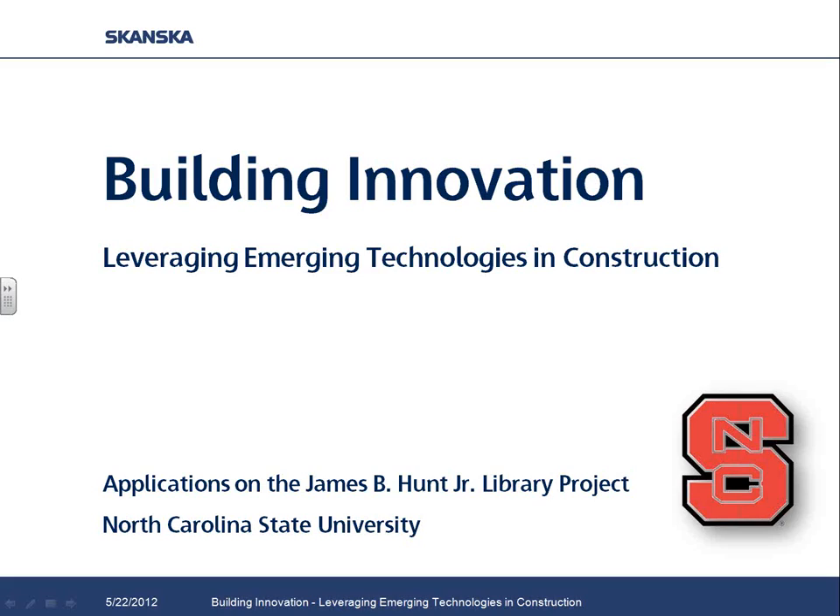Today's webinar is on the ROI of BIM, Vela Systems Field Management Software and iPads, and it will cover building innovation, leveraging emerging technologies in construction. We have two presenters today. Will Center is in the Durham office of Skanska USA Building, a leading global provider of construction management services.